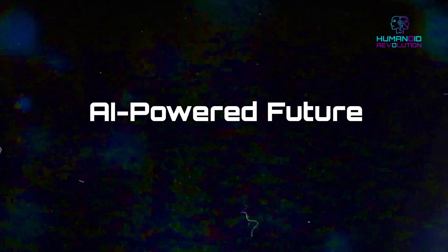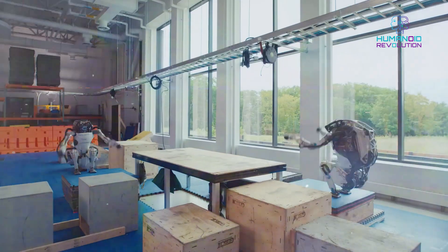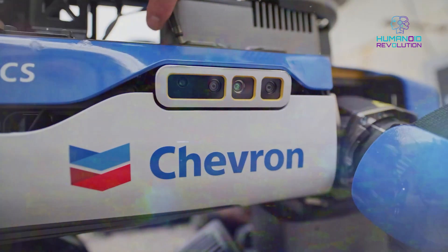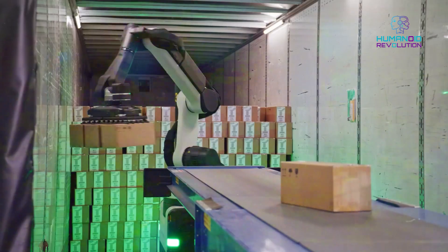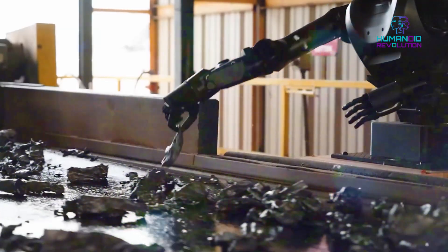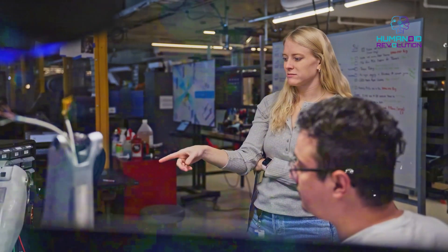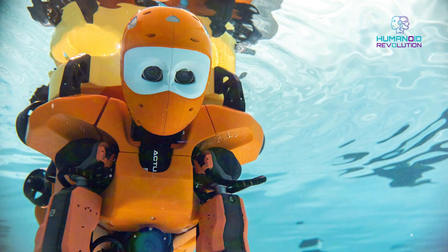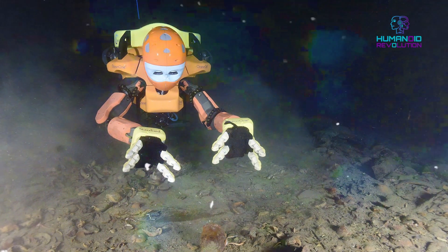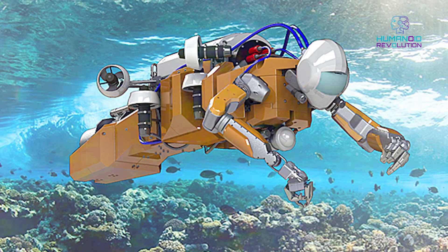And this isn't even the best part. Boston Dynamics isn't stopping with Atlas — their robot Spot is getting new upgrades, and their orbit platform now controls whole fleets of robots. AI robots are also being deployed underwater. A Chinese research team has produced a 16-gram marine robot which can dive to the deepest and darkest parts of the ocean. This is nothing short of a tech marvel. Now we can finally know what lies in the depths of the ocean.